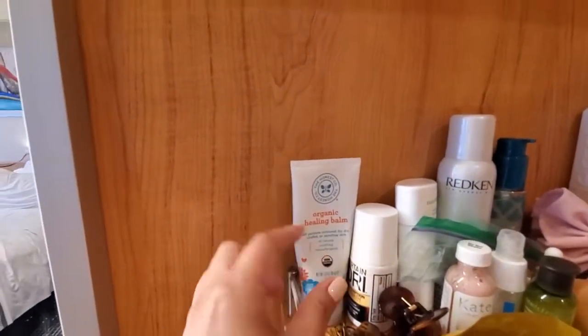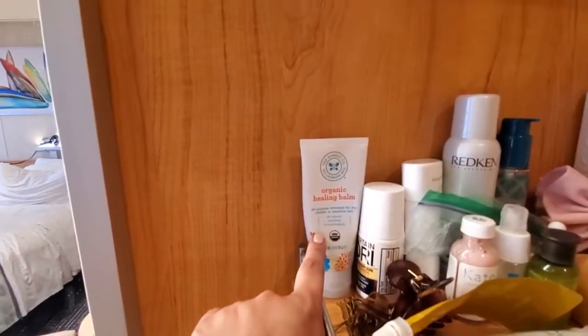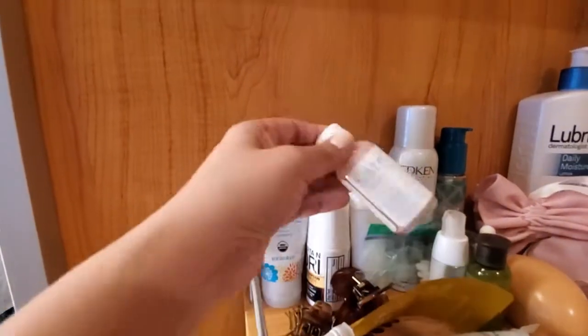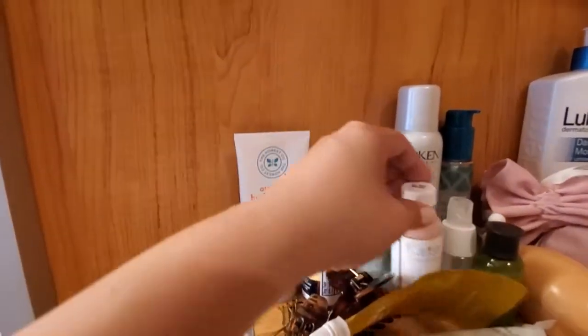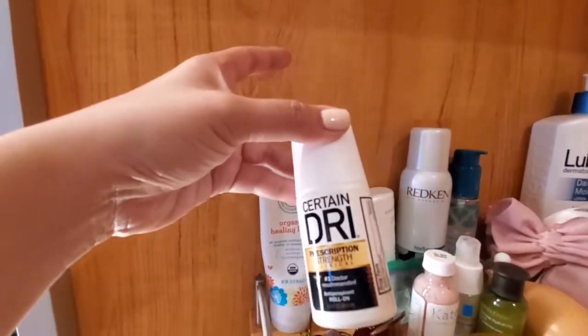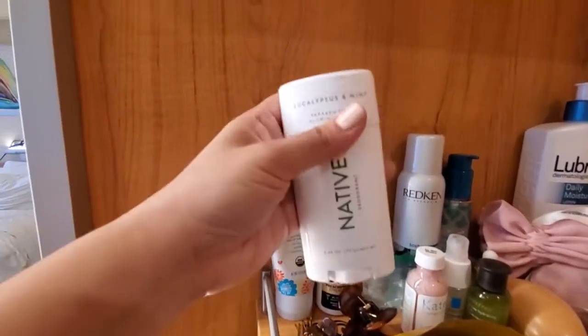This has been great for my chin. This is the Honest Organic Healing Balm, and I feel like that's helped my face more than the Eradicate, which I really like, but it's so drying, so I've been using that. I have two deodorants: one is an antiperspirant — this is Certain Dri — and then this is just for regular everyday use.